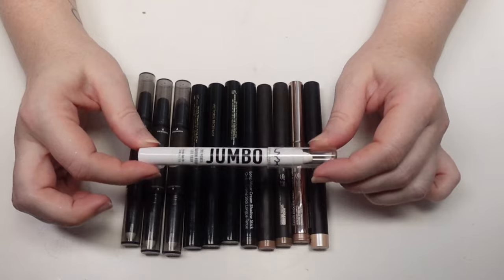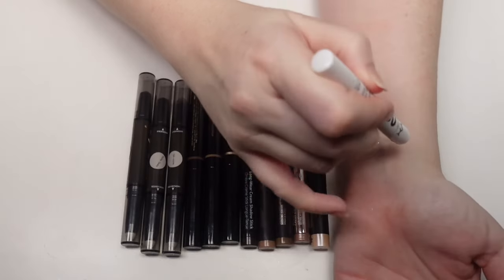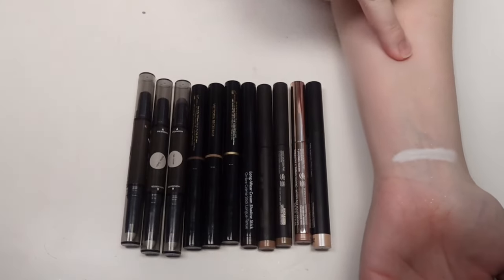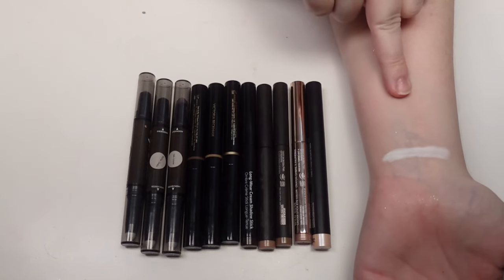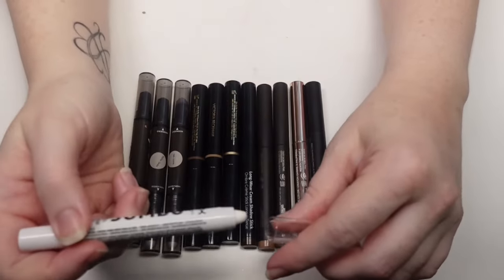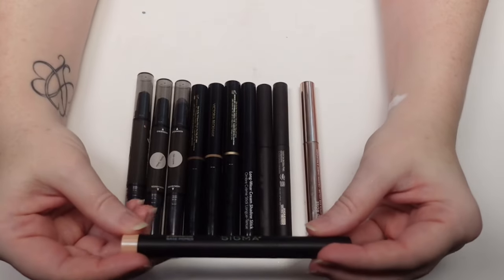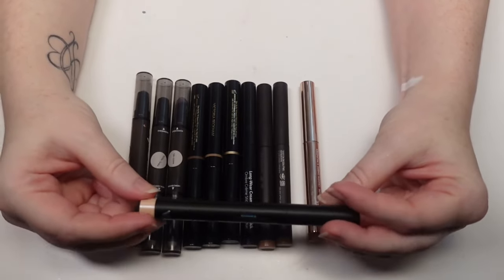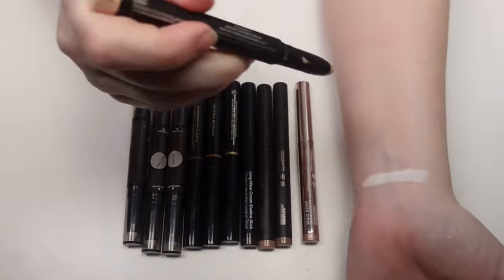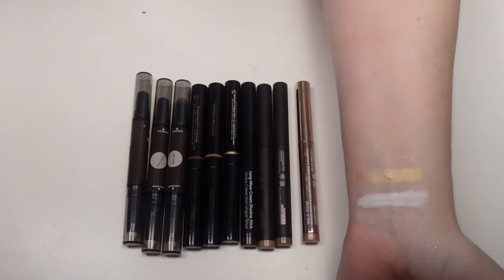First I have one of the NYX Jumbo Eye Pencils — the white one called Milk. This one's really nice, actually. I kind of forgot I still had it. It's good for a white eyeshadow base, eyeliners, inner corners. I would really like to get more from NYX because this is a beautiful formula. I also have one from Sigma — technically an eyeshadow primer but it's a shimmery primer. It's in the shade Radiance. It looks really pretty on the inner corner and all over the lid.